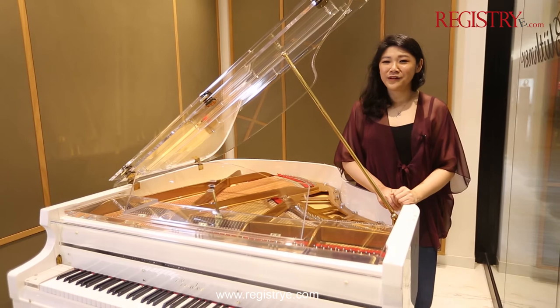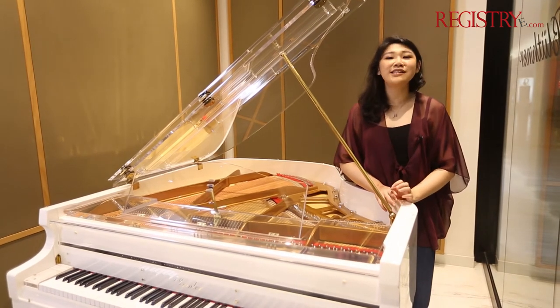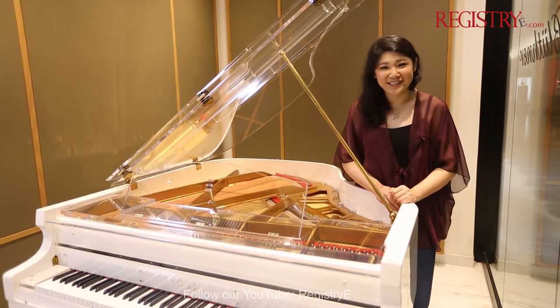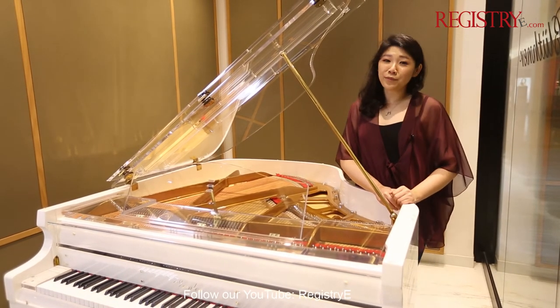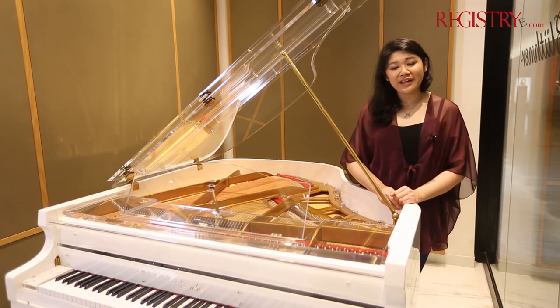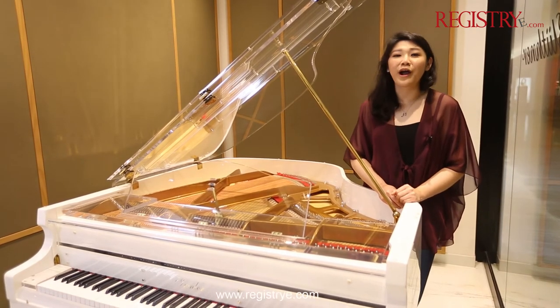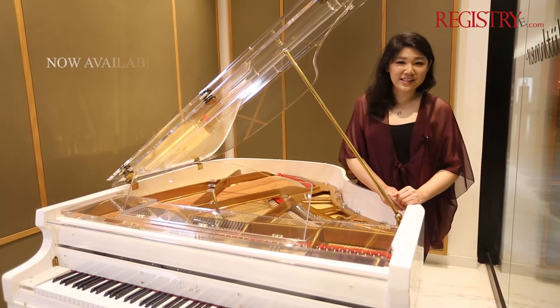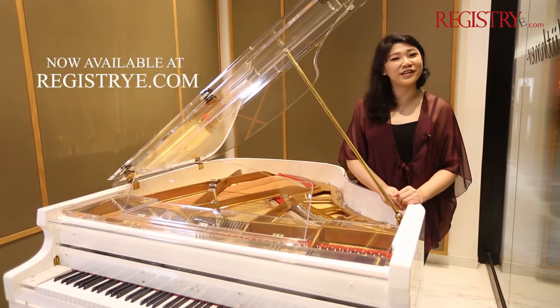This piano is now available at Registry eShop. This is your opportunity to grab this piano because we only have one left. Usually priced at 950 million rupiah, there is a special price for our regular Registry eShopper. Please visit www.Registrye.com.